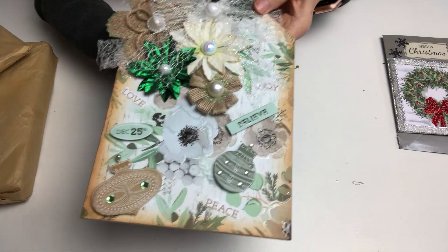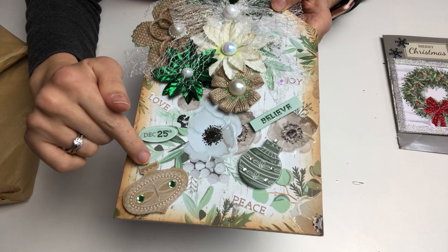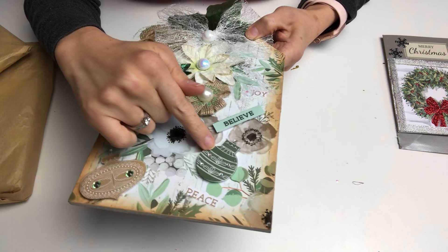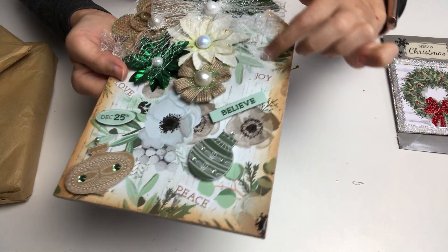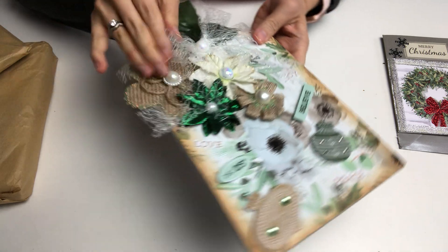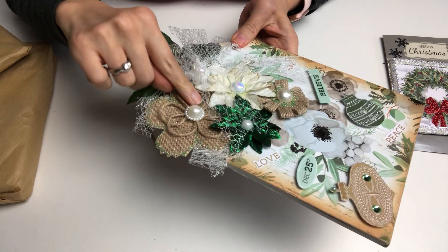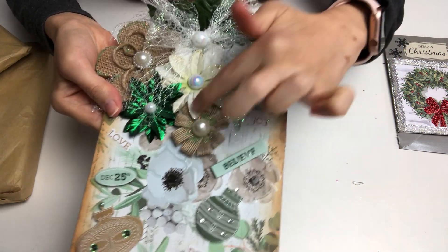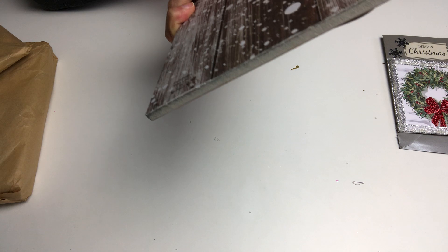She has layered on top of foam tape to give it dimension, and added lots of jimmies and flat back pearls. I love that color there too, and there are some lovely dots on the bobble. She's also added glossy accent on the bobble and around the florals. She has added 'Joy' with distress ink around it, then layered a burlap flower piece with another flat back pearl. She's added glitter in the middle — this is a really stunning altered frame.